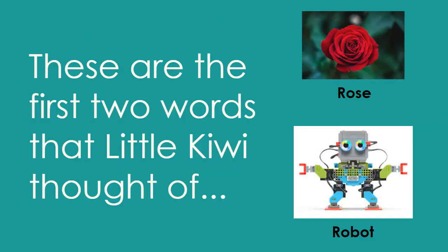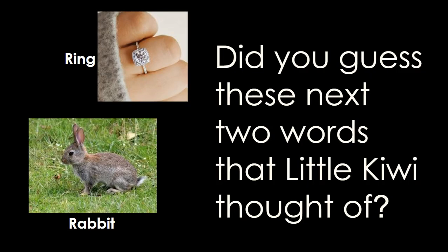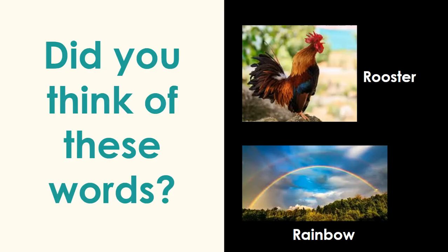These are the first two words that Little Kiwi thought of: rose, robot. Did you guess these next two words that Little Kiwi thought of? Ring and rabbit. Did you think of these words? Rooster, rainbow.